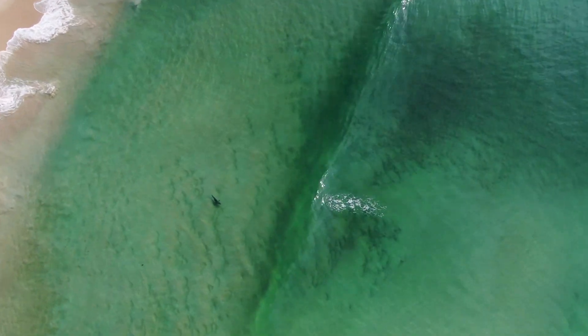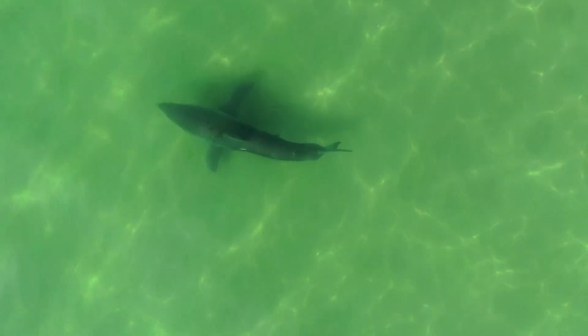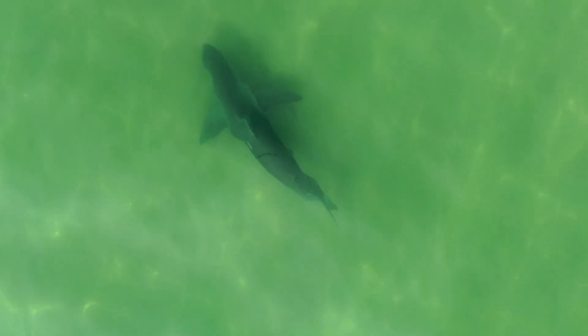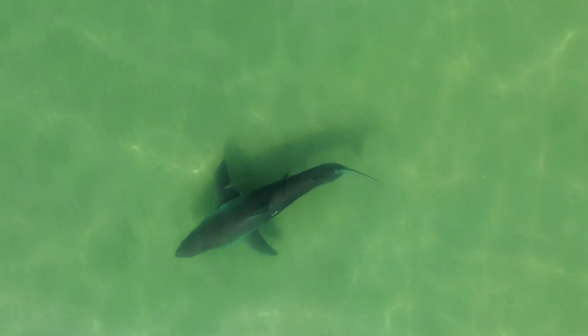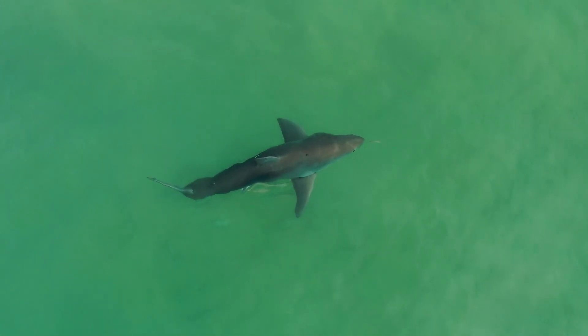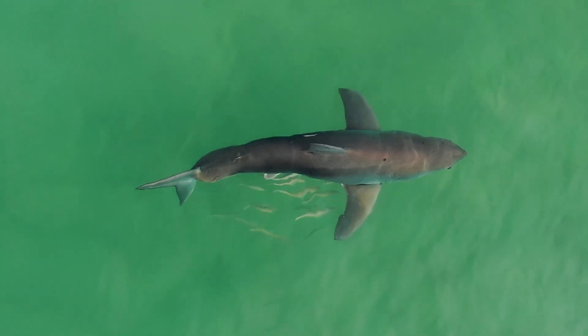Here we go, I reckon we got our first white here — bet my bottom dollar on it. Let's go down and have a closer look, it's looking like it. Yeah, 100%. Look, you can see that big thick tail base on this unit, the big pec fins. You're quite a nugget, aren't you mate? They're just juveniles at about two to two and a half meters, but they're chunky-looking sharks and a beautiful looking shark. Oh, you're coming up to the surface mate — yes, look at you, you are a beauty!